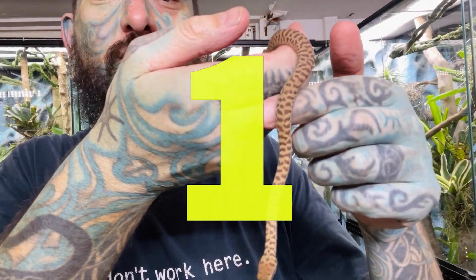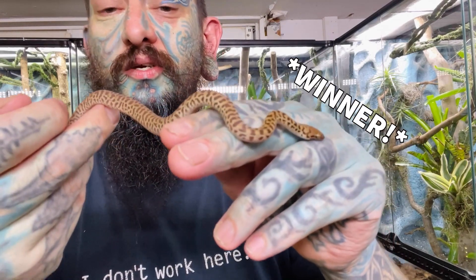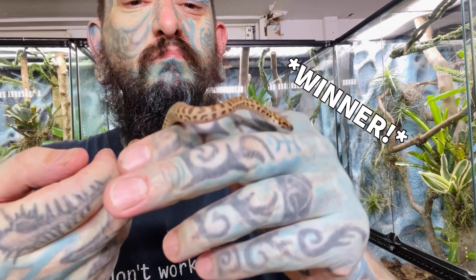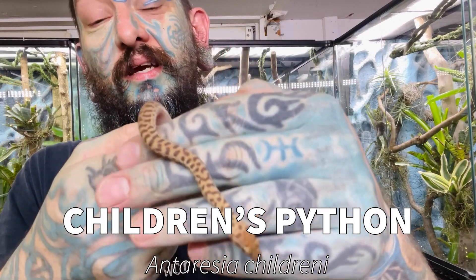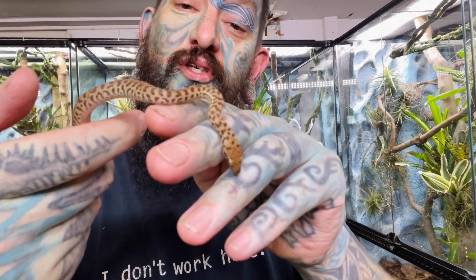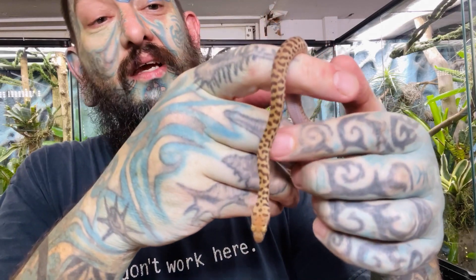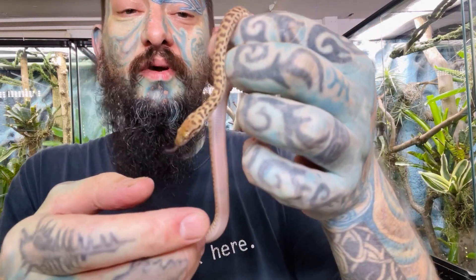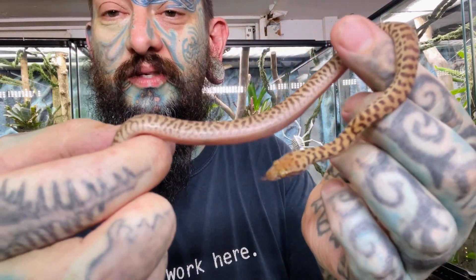Number one would be children's pythons, because they are awesome. They are probably one of the easier snakes to get in Australia and max out at about 50 to 60 centimeters. They are very unlikely to bite and there are lots of color morphs available. One of the easiest first snakes you can get — and isn't that the sweetest little snake you've ever seen?